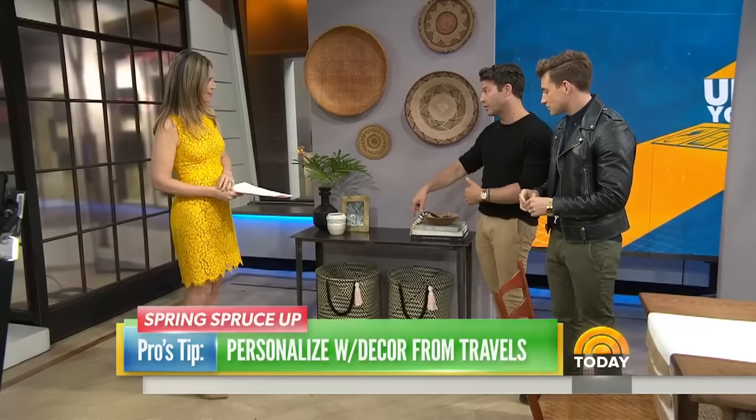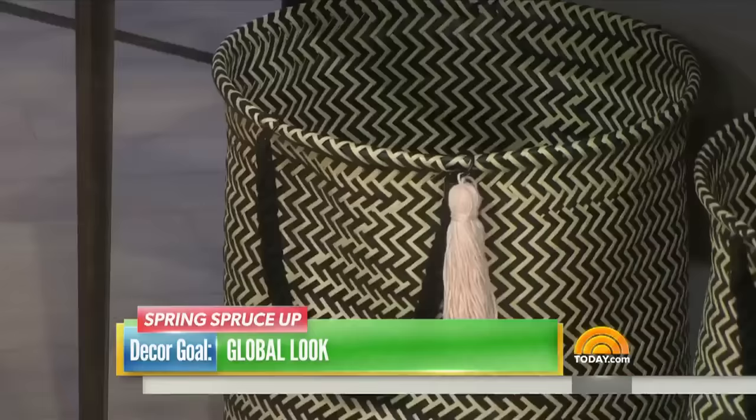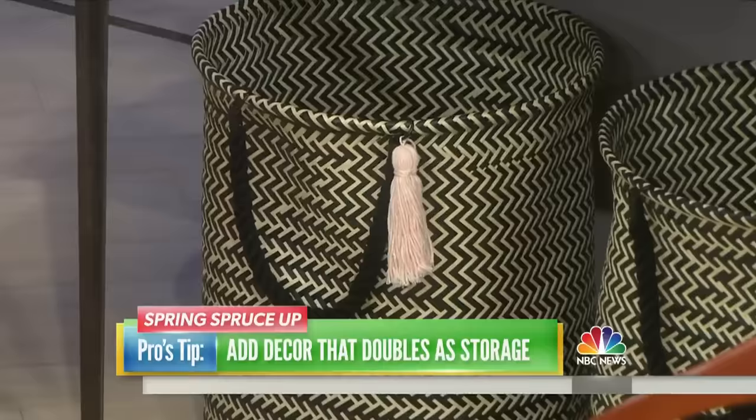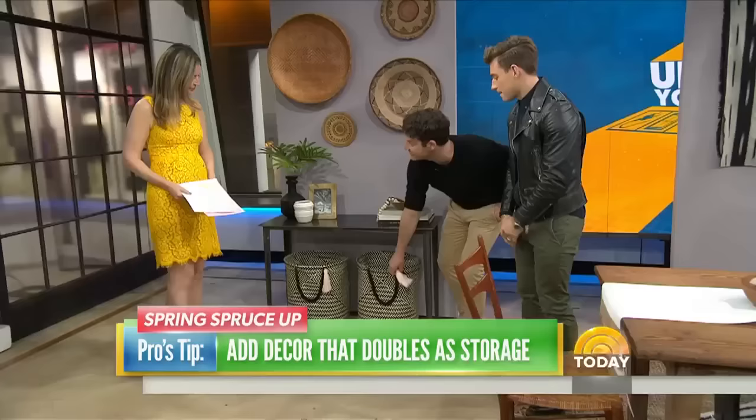Use baskets not only for decor but also for storage. One really hot trend right now is to just throw a tassel on something. We're seeing it in jewelry, fashion, everywhere. So you just find a tassel and throw it on there — it's just personalization. You're zhuzhing it up a little bit. It's just small touches to make a space feel like it has that extra layer.